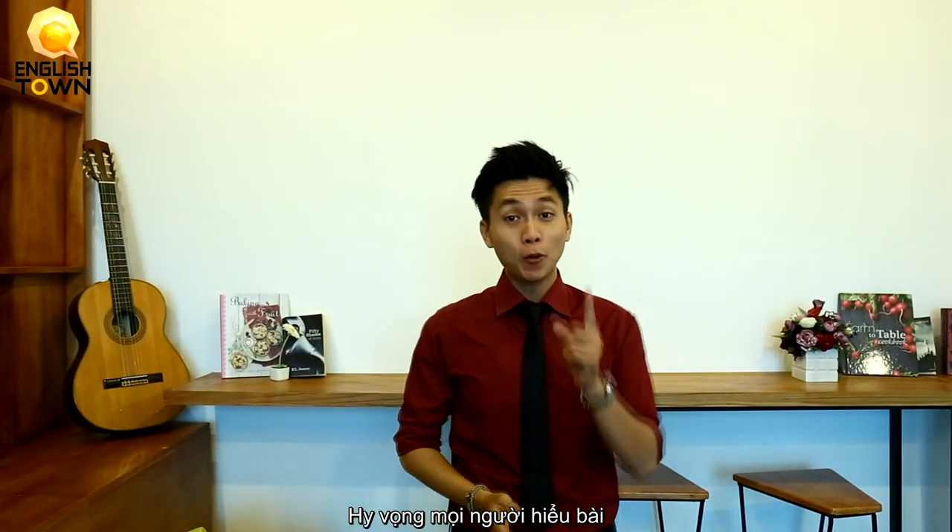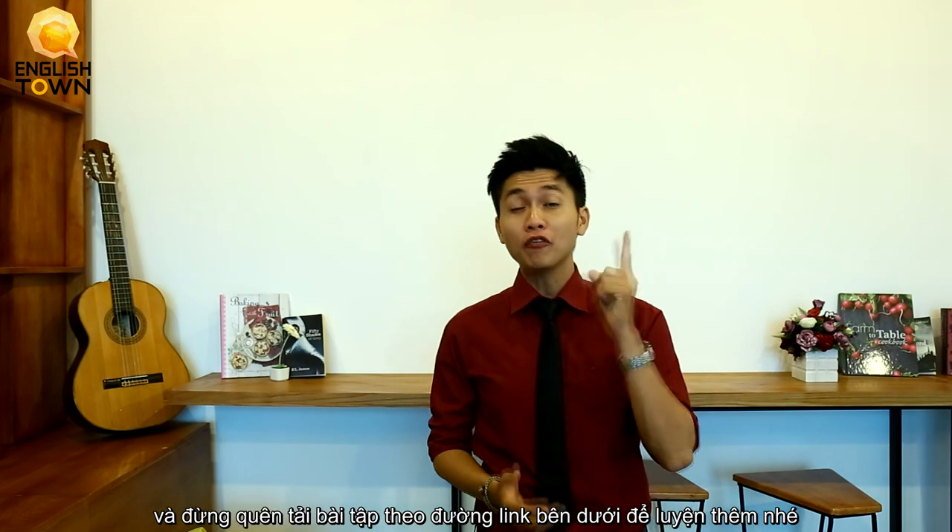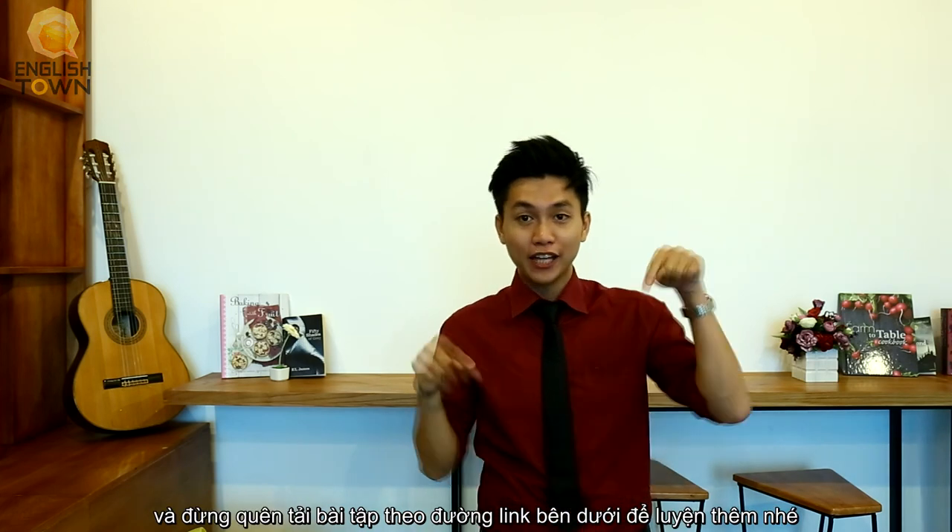Okay guys, that's it for today. I hope you understand the lesson. And don't forget to download the exercise from the link below for further practice. Ta-ta for now.